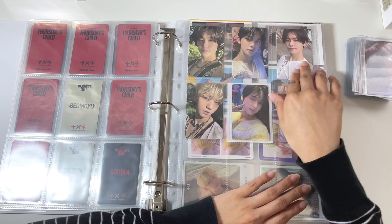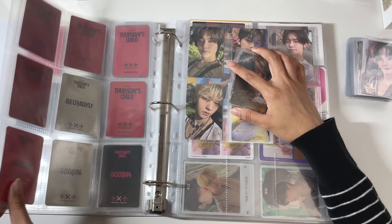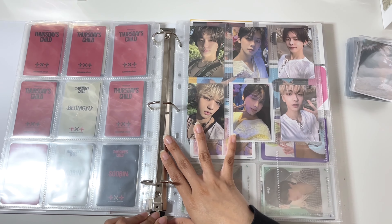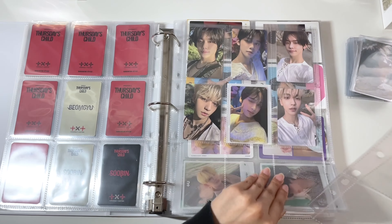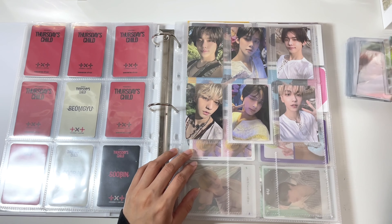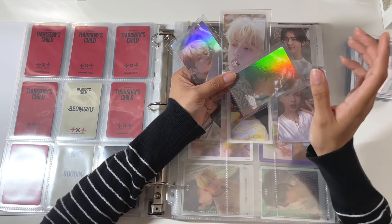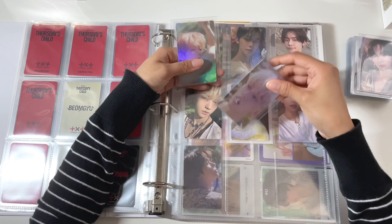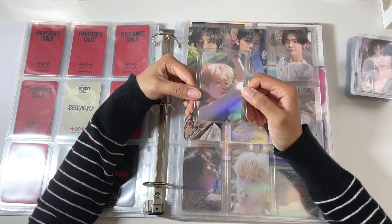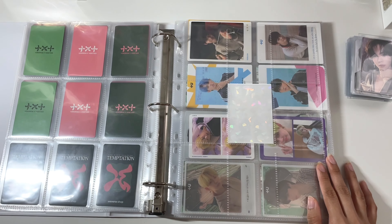So that was the pulls for that. I did get the pre-order benefits — I didn't buy two sets this time like I did for Thursday's Child, so I have OT5 for this era. I accidentally put it on the wrong page, so we're going to move this one. I just ended up buying one set because there were just so many releases at the time. I kept Yeonjun's and then I kept Soobin's — which was my bias record — and then I kept Taehyun's because he's just beautiful. These were the ones I kept. And then we are moving on to the next page which has the Weverse Albums.